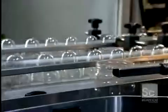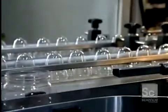It's the same process for this peanut butter jar. After molding, the machine instantly cools the plastic, locking in the shape.